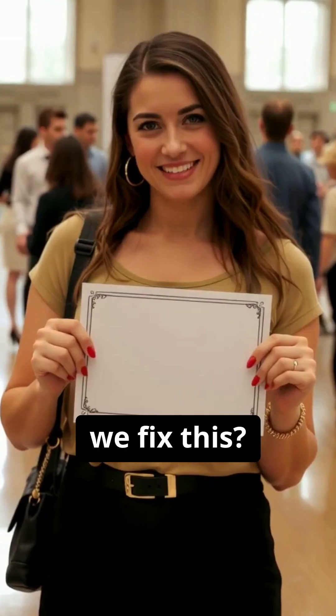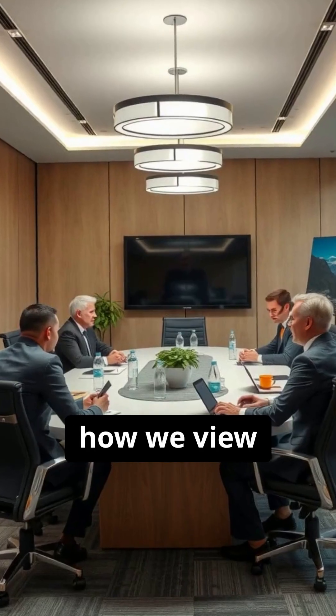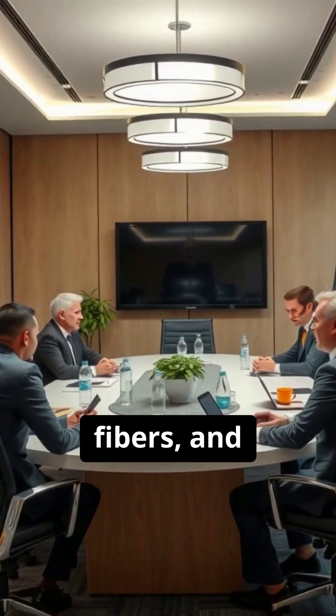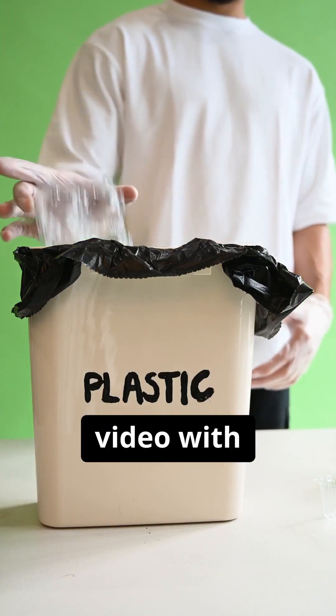So how do we fix this? It starts with awareness. We must change how we view plastic. Lower your plastic footprint, choose natural fibers, and support companies trying to solve the problem. I challenge you to share this video with one person.